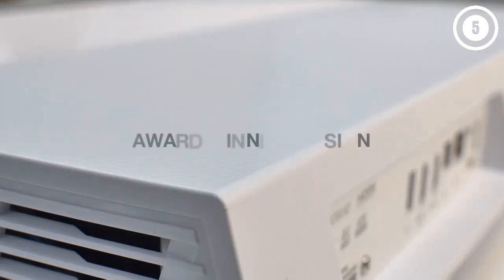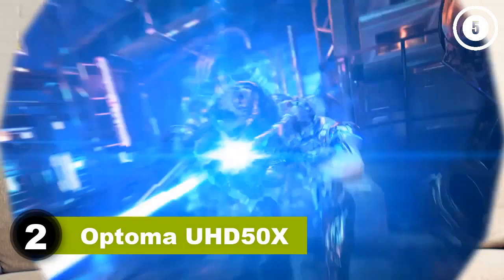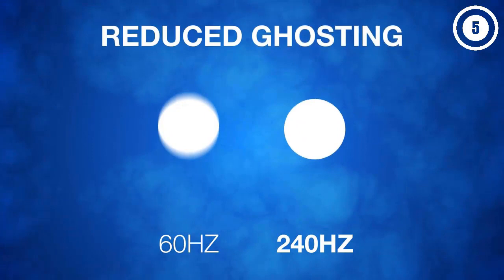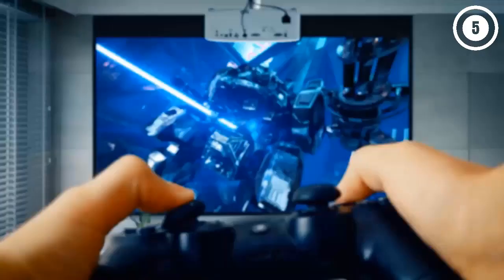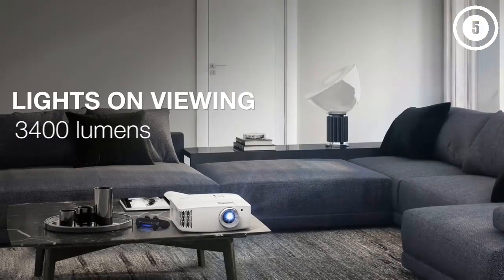Number two: Optoma UHD 50X. For those looking for a projector that can both play 3D movies and be used for gaming, the Optoma UHD 50X is an excellent choice. It's one of the most responsive mid-range projectors on the market, with a fast 240Hz frame rate and an input lag as low as 16 milliseconds in enhanced gaming mode. In 4K the input lag is slightly higher but still under 30 milliseconds, making it suitable even for serious gamers.